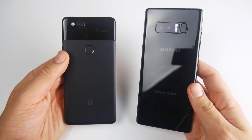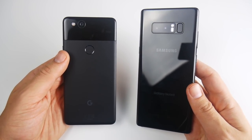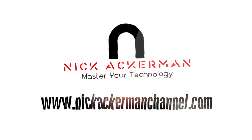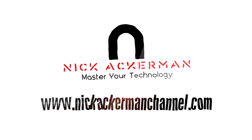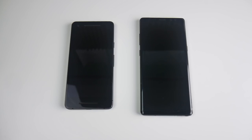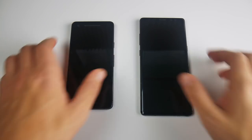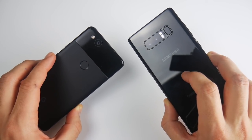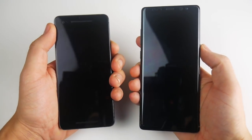Google Pixel 2 vs Samsung Galaxy Note 8 speed test coming up right now. What is up guys? Nick here helping you to master your technology, and welcome to the Pixel 2 vs the Samsung Galaxy Note 8. Let's begin with a boot up test here.